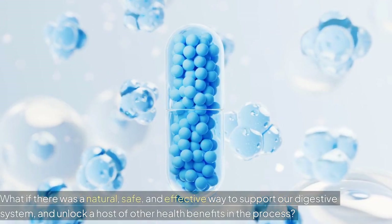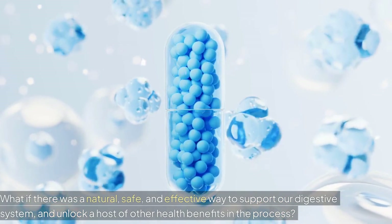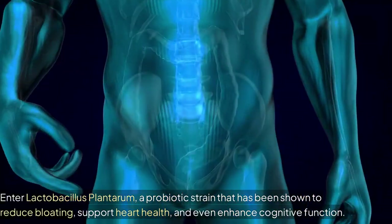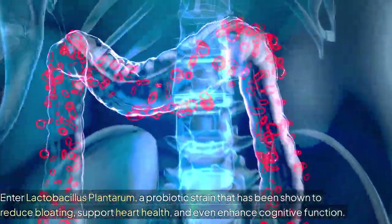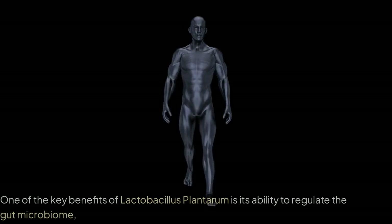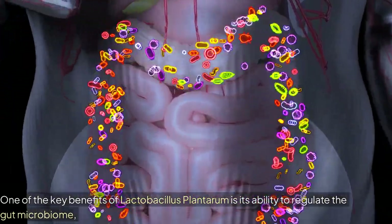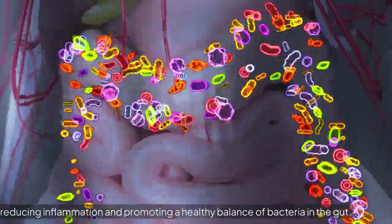But what if there was a natural, safe, and effective way to support our digestive system and unlock a host of other health benefits in the process? Enter Lactobacillus plantarum, a probiotic strain that has been shown to reduce bloating, support heart health, and even enhance cognitive function. One of the key benefits of Lactobacillus plantarum is its ability to regulate the gut microbiome, reducing inflammation and promoting a healthy balance of bacteria in the gut.